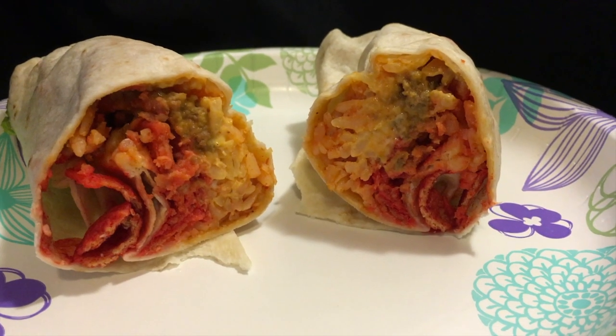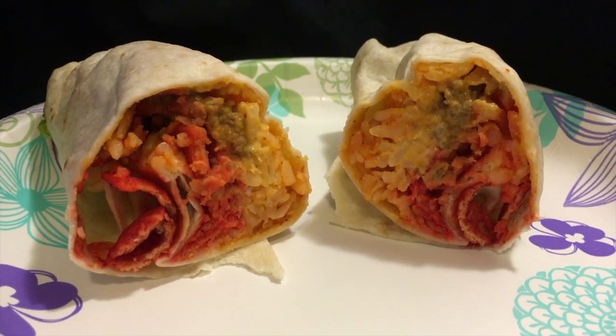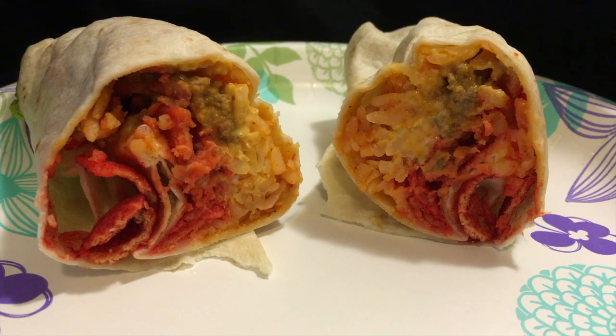We got beef, we got Flamin' Hot Fritos, we got some rice, some nacho cheese, and some sour cream all wrapped up inside of a nice tortilla.